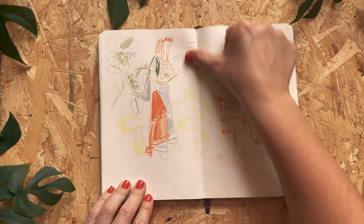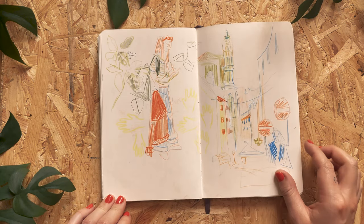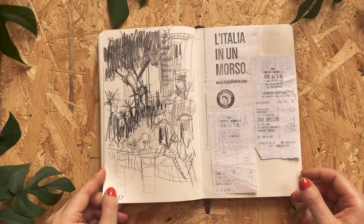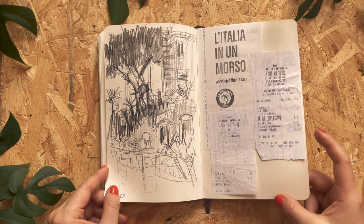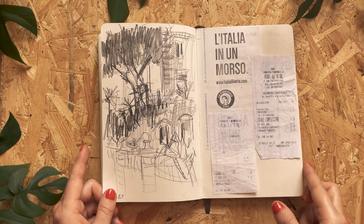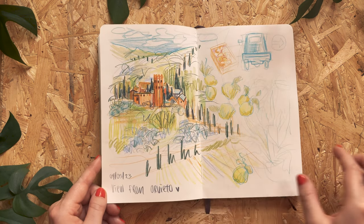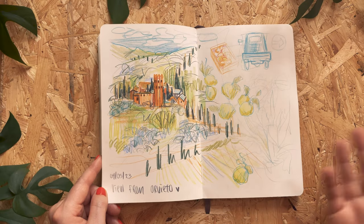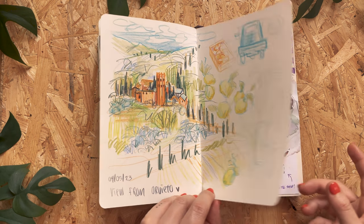I never finished this page — I should have. I think it could have been cool, but the vision is not there yet. Another page filled with receipts. School trip to Orvieto — that was another great day. Like I swear to God, this year was incredible.